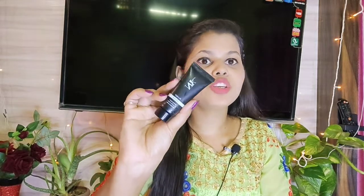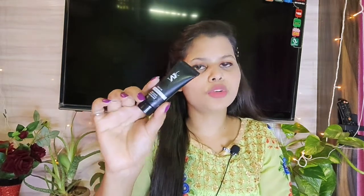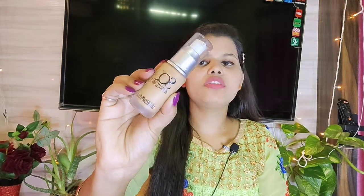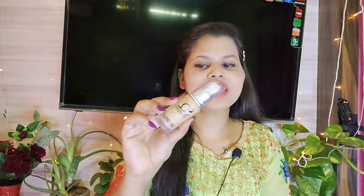Next, this is an Ann Wybe Primer. It is a very cute small packaging and I really like this product. This is a silicone-base primer. If you are a beginner and you don't use a lot of makeup products but are looking for some good products, you can try it. It is a very good product.